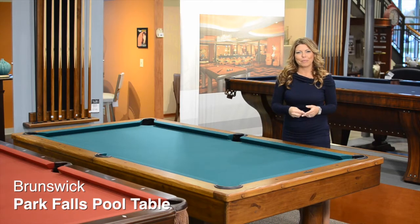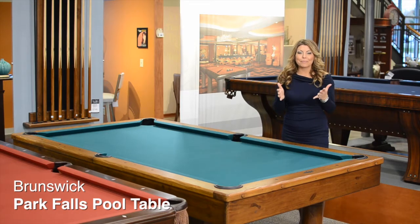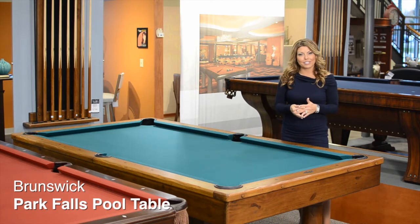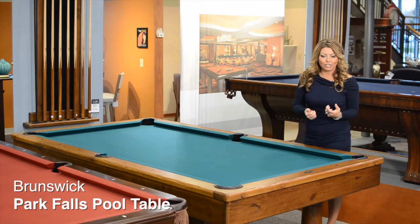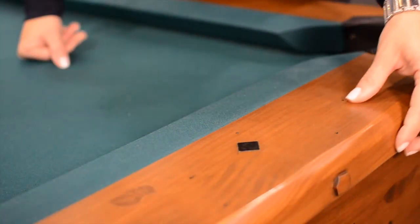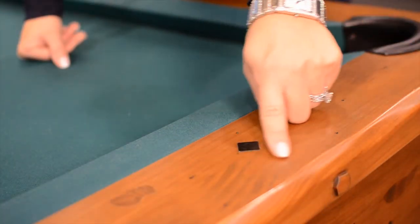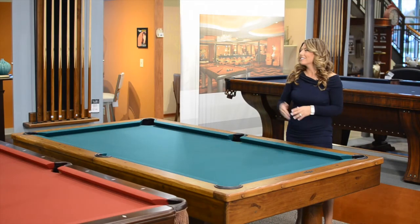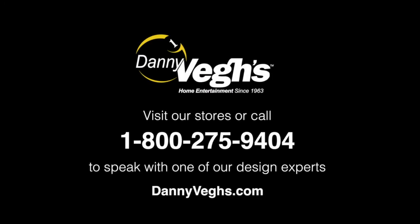This is the Park Falls pool table made by Brunswick Billiards. It's an absolute standout showpiece of a pool table. It's available in an eight-foot size, and what makes it really unique is its rustic, hand-selected pine in distress finish, along with these really cool little metal black diamond sights, and it also has a matching wall rack. We love it.